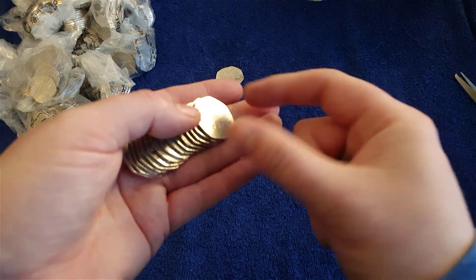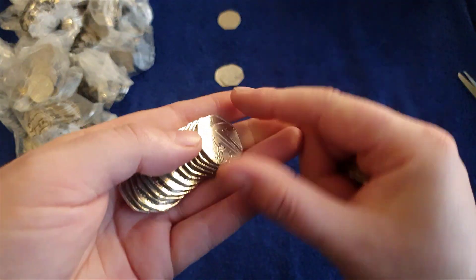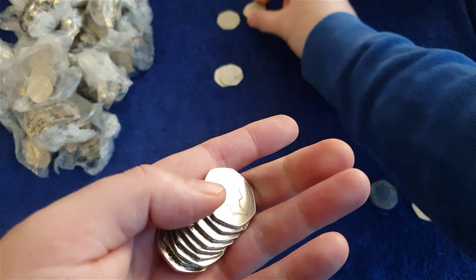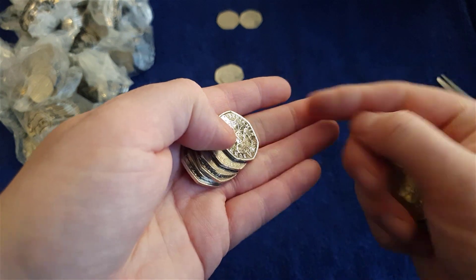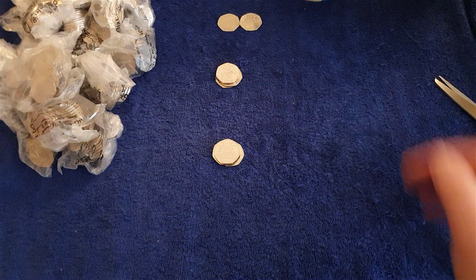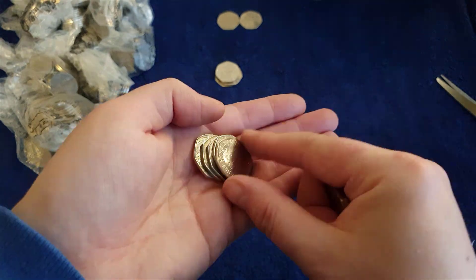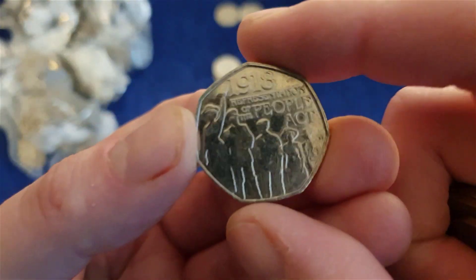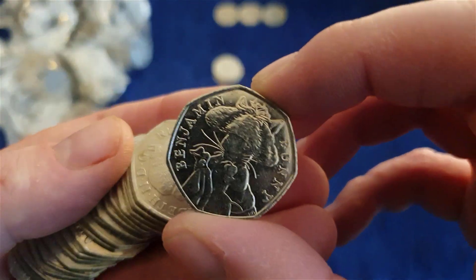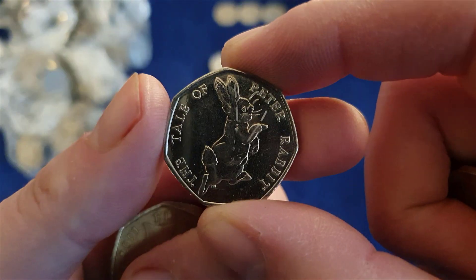Ah, that's better — Scouting Centenary 2007, nice. Victoria Cross — the medals one. Oh, and Benjamin Bunny. There's Representation of the People Act on that one. Benjamin Bunny. And there's the Tailor of Gloucester and Peter Rabbit.